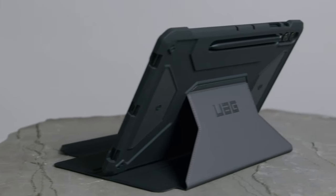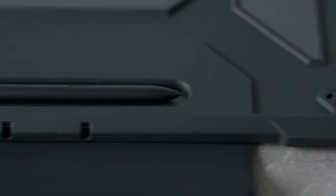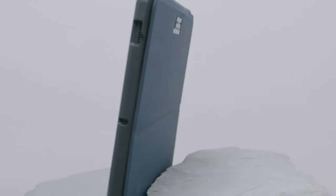When it comes to protecting your Samsung Galaxy Tab S10 Plus, choosing the right case is essential. With a variety of options available, finding a case that combines style, durability, and functionality can enhance your tablet experience.